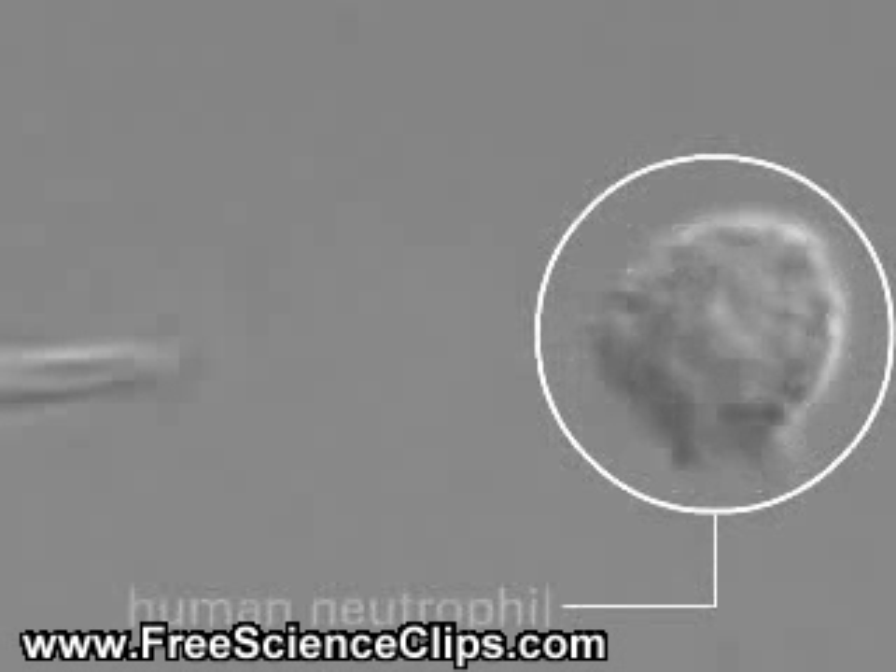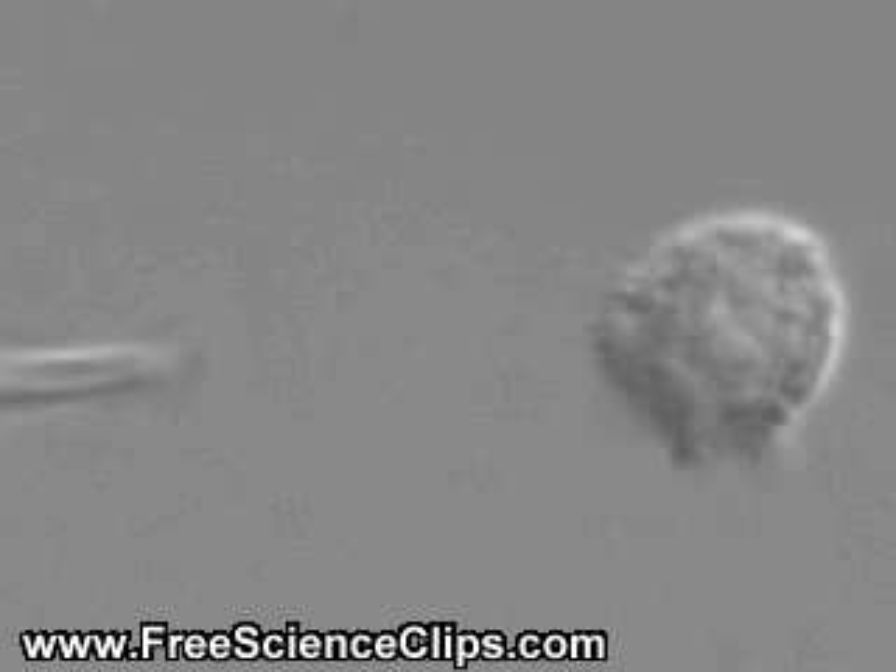These human neutrophils, taken from the blood of a graduate student, are mobile cells that will quickly migrate to sites of injury to help fight infection. They are attracted there by chemical signals that are released by other cells of the immune system or by invading microbes.